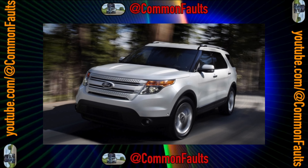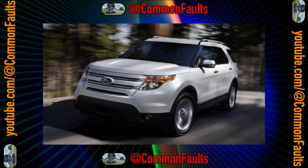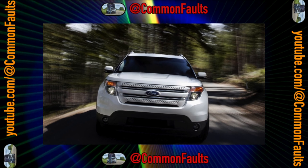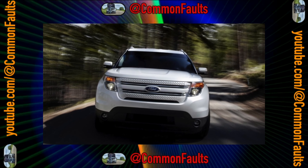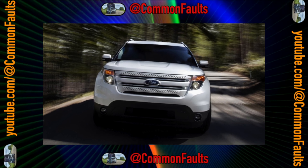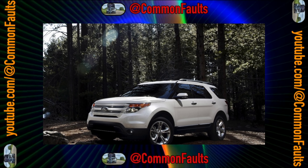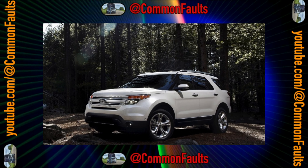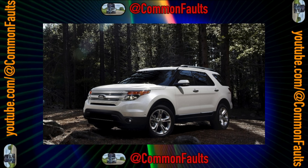In 2002, a model appeared that many rightly considered the forerunner of the British bestseller Land Rover Discovery 3 — the third generation of Explorer — which, in my opinion, turned out to be extremely successful and interesting, although it suffered from the Ford era of marginal economy. But the fifth generation, which many compare with the Range Rover Sport, turned out to be a crossover.